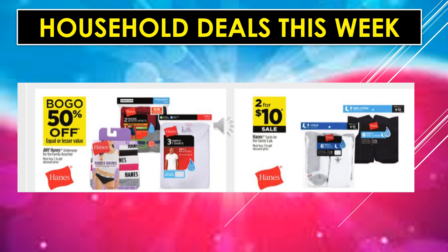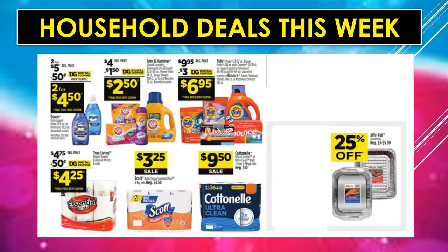Household deals this week: any Hanes Underwear for the family, assorted, is buy one, get one 50% off. Hanes Socks for the family, six-packs, are $2 for $10 on sale. There's a $0.50 digital coupon off of Dawn Dishwashing Liquid, making it $2 for $4.50. A $1.50 digital coupon off of Arm & Hammer makes it $2.50. A $3 digital coupon off of Tide or Bounce makes it $6.95. A $0.50 digital coupon off of True Living Paper Towels makes it $4.25. Scott Toilet Paper, six big rolls, is $3.25 on sale. Cottonelle, 9 equals 36, is $9.50 on sale. And Jiffy Foil Pans are 25% off.